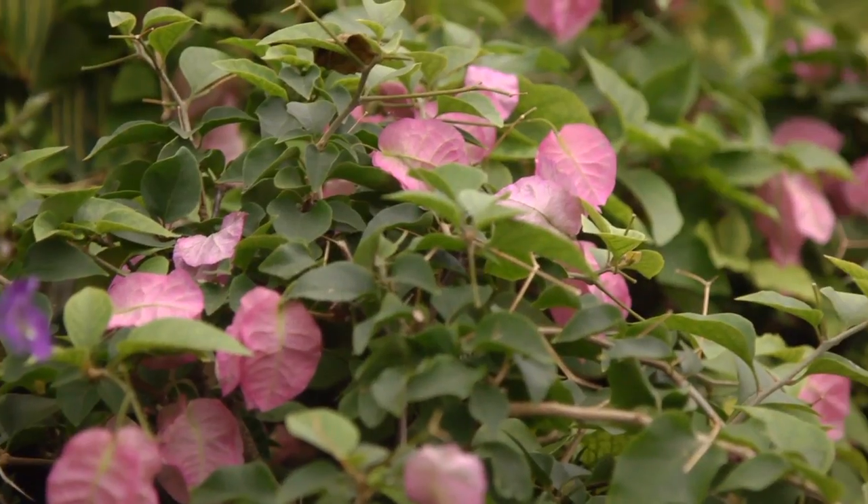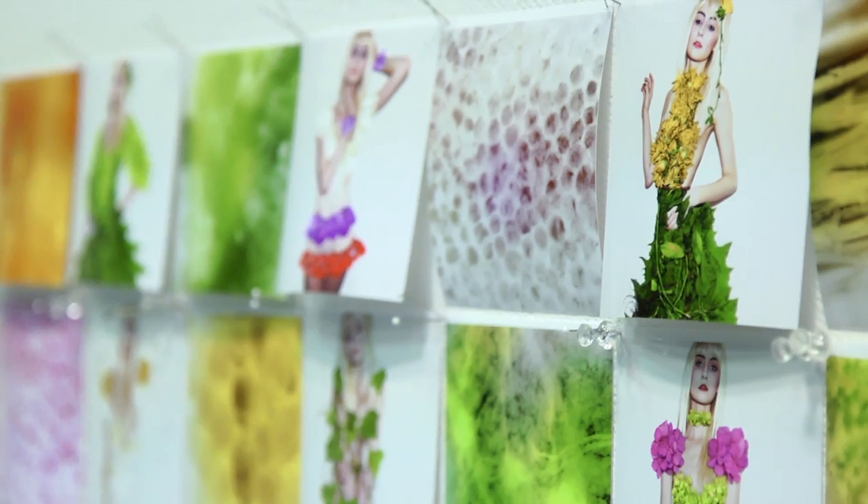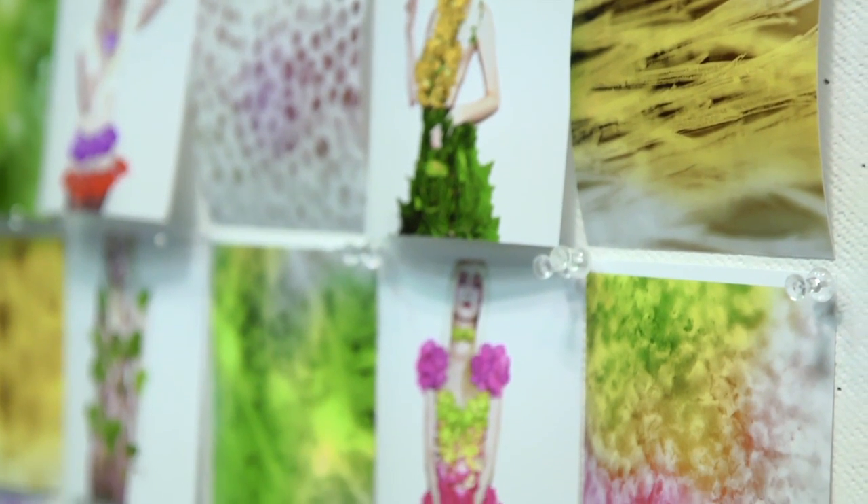My research project explores the relationship between Victorian floriography — the art of flower-giving — and biology. The way I did that was by constructing Victorian dresses from real flowers and pairing them with biological images of that same flower.